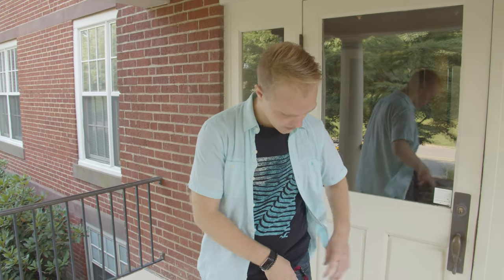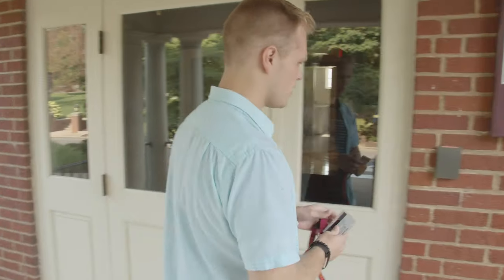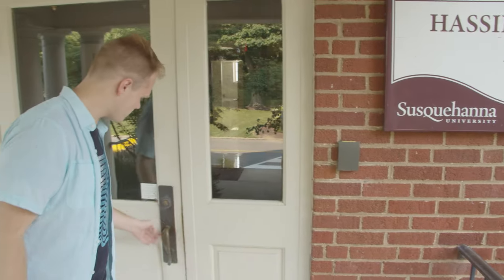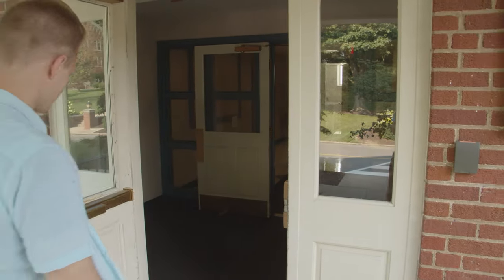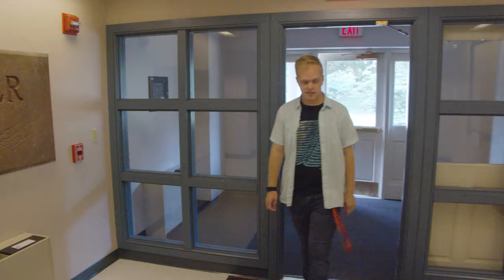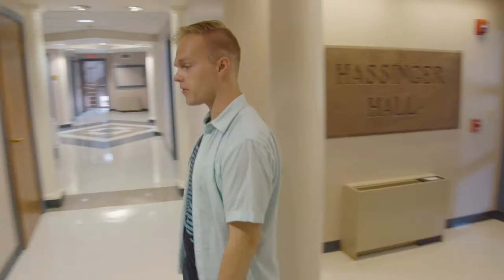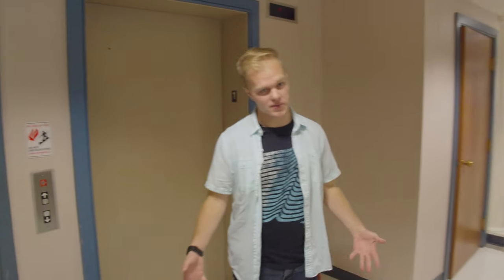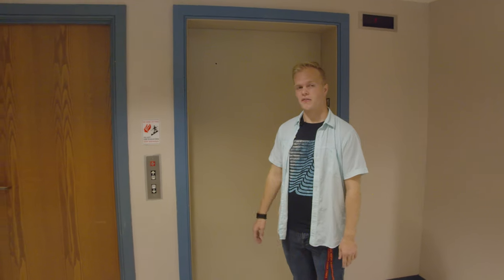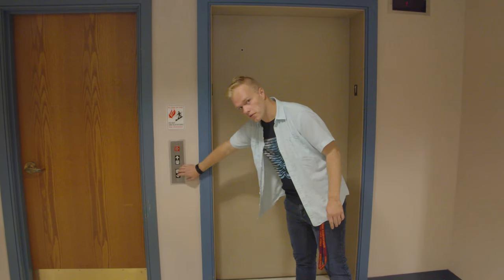This building is now exclusively first-year housing, and if you're living here you should have access with your ID badge — just scan it and you're good to go. This building has three floors in addition to a ground floor, and laundry is located on both the first floor and the ground floor. This room to the left of the elevator also has a drink vending machine, but we're going to head down to the ground floor.